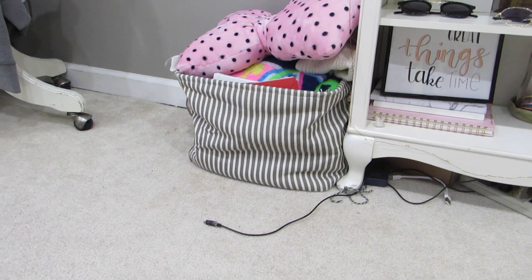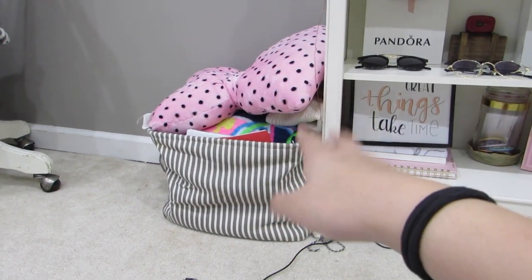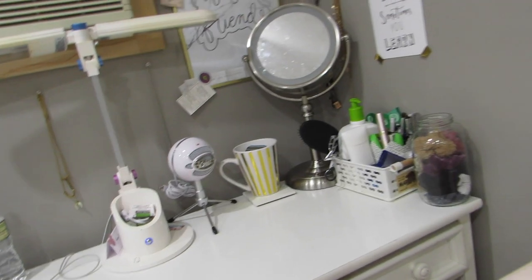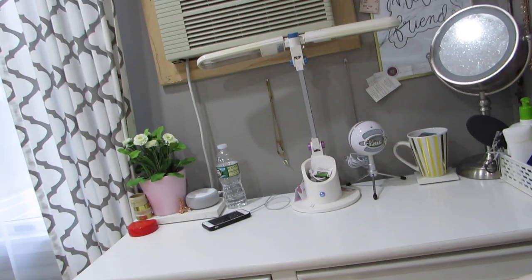Here I have a basket — I don't even know why I have this little thingy with blankets and pillows and stuff. Moving on, here's my desk — this is like my vanity slash desk. I mainly use it as my vanity because I don't really do my homework here; I usually do it on my floor because it's more comfortable.